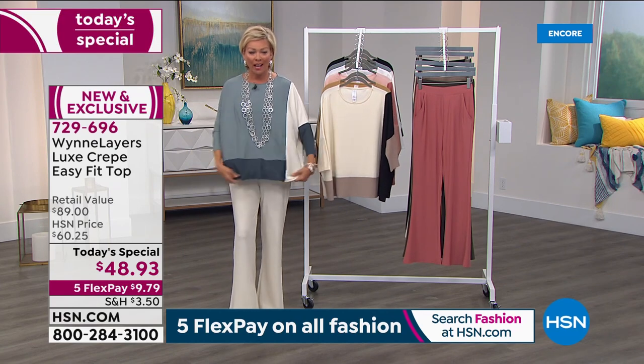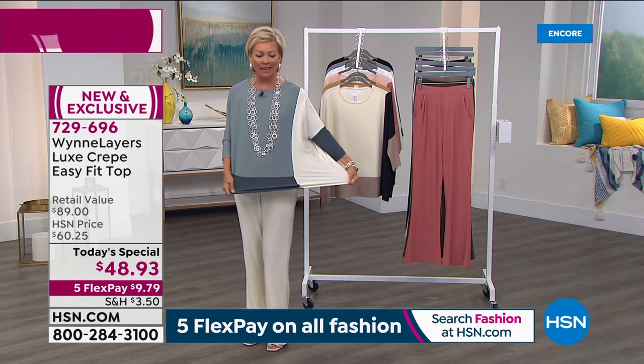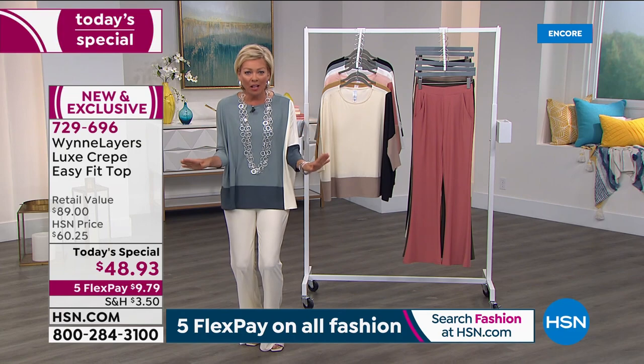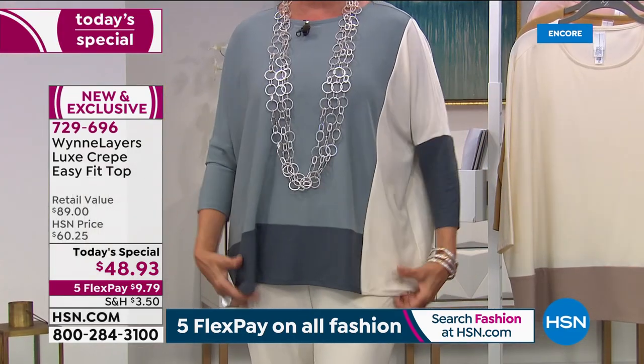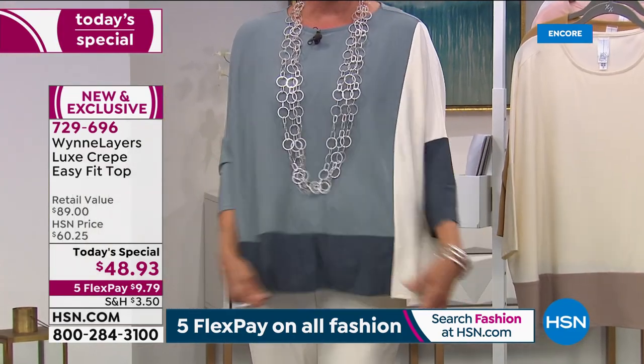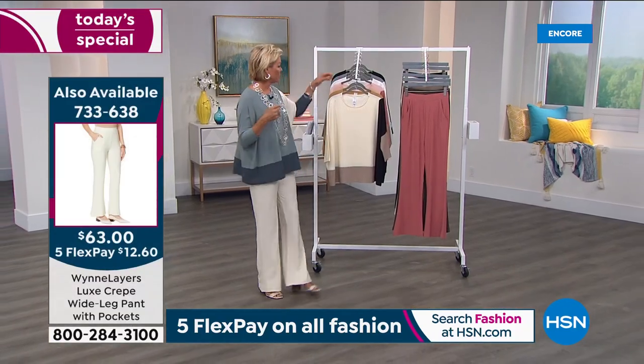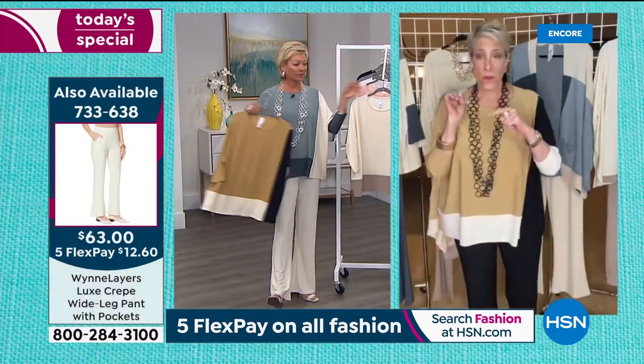Did you see this stretch? This is 11% spandex — the most incredibly luxe fabric. You can't tell until you touch it, but trust me, it is high end. This is one of your favorite fabrications, Marla. It is one of my favorites. In the beginning when I first brought this to HSN, people were asking: what is luxe crepe?